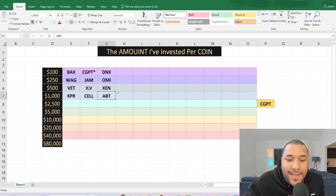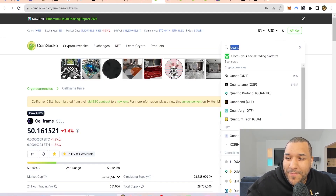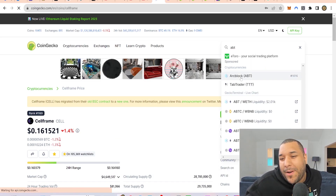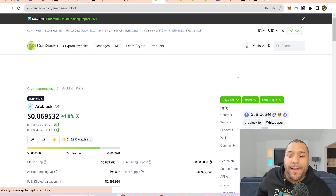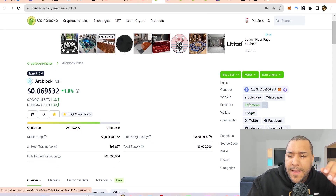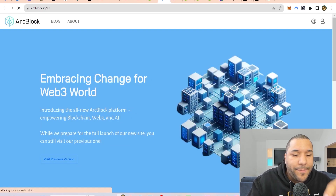The next coin that I have minimum $1,000 invested in is ABT — ArcBlock. Some of you may know it. ArcBlock was shared with me by one of the big investors in my VIP Telegram group — so shout out to them. They're always sharing great projects. I believe this is going to be a big winner in the future. It's one of those that not many people know about and not many people are talking about.